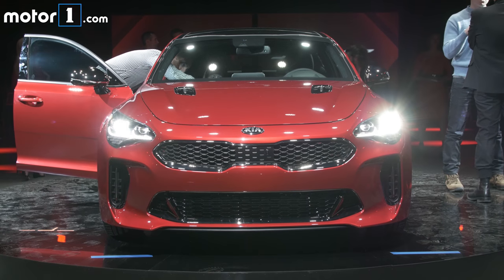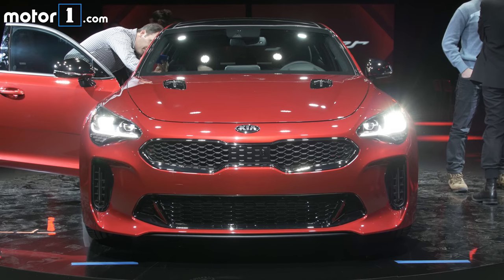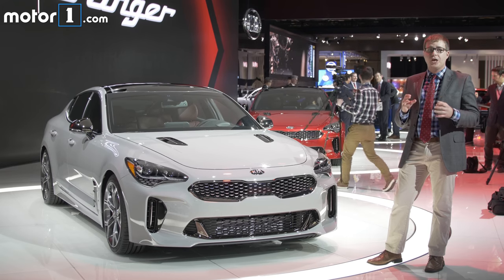With the GT, Kia says that you'll get to 62 mph in 5.1 seconds and go on to a top speed of 167 mph. I'm really excited to drive this car — it looks pretty cool, and based on the specs we know so far, it should be a ton of fun to drive.